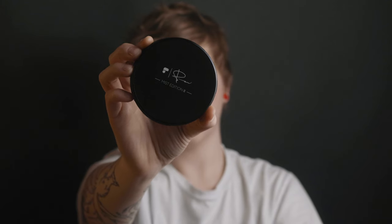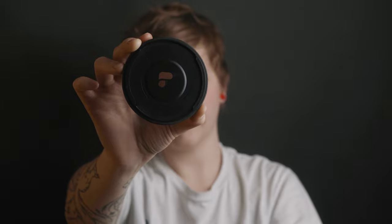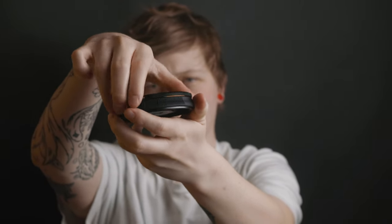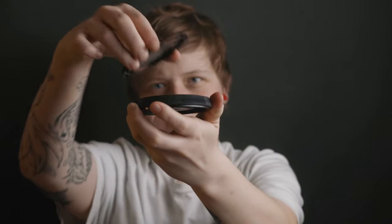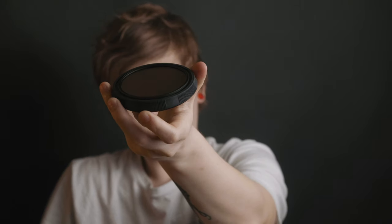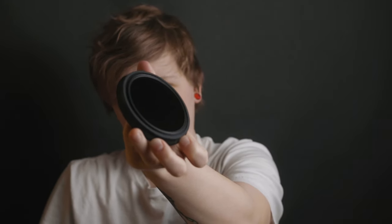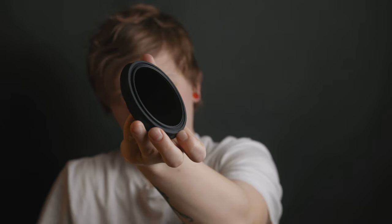I'm using the Peter McKinnon Mist Edition variable ND — the second one that Polar Pro put out this past year. I have his other filter too, but this is probably the one I'm going to use the most in the coming year. I have some fairly cheap NDs and I kind of jumped from junky NDs straight to the Peter McKinnon without trying anything in the mid-range. I don't really have anything to compare it to, but I really love this ND. It does the job and it looks beautiful, so I can't complain.